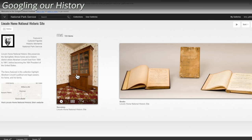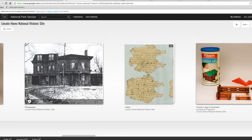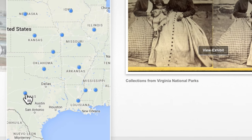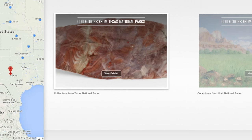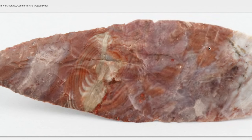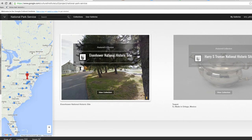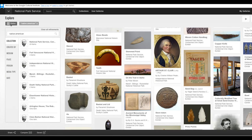Our nation's rich heritage gets a little more accessible now that the Interior Department is partnering with Google to bring national parks online. The National Park Service is home to one of the world's largest museum systems, with 380 park museums and 45 million objects. The Google Cultural Institute has made thousands of these historically and culturally significant objects available online.